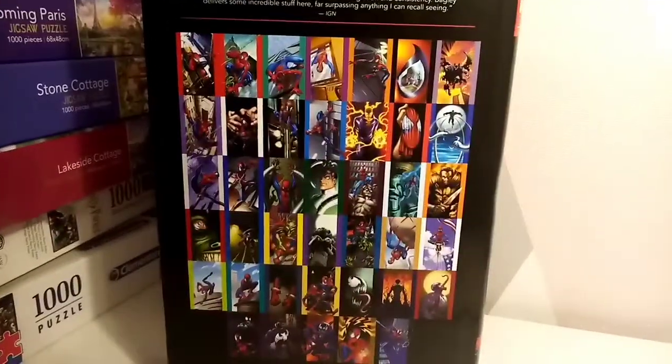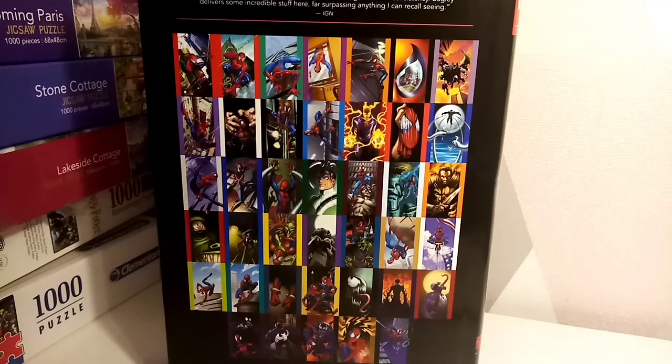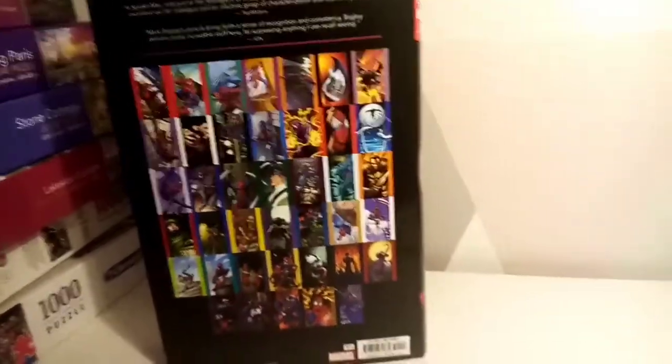On the top it has 'Spider-Man relevant to the teenagers of today.' Writer Brian Michael Bendis has shown an excellent ear for dialogue and an intuitive grasp of characterizations and dramatic pacing — that was from Pop Matters. And you've got Mark Bagley's pencils bringing forth a sense of recognition and consistency. Bagley delivers some incredible stuff far surpassing anything I can recall seeing.